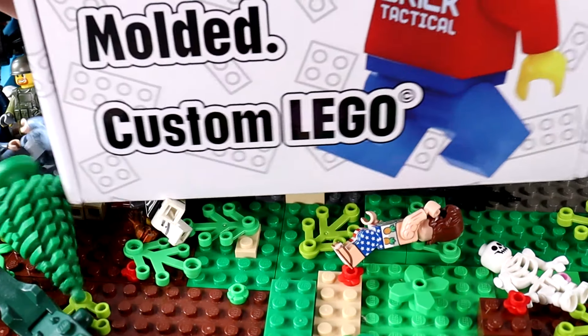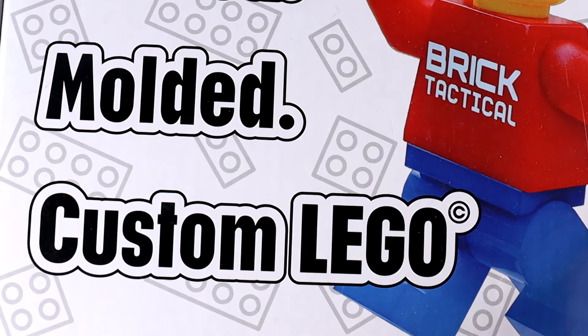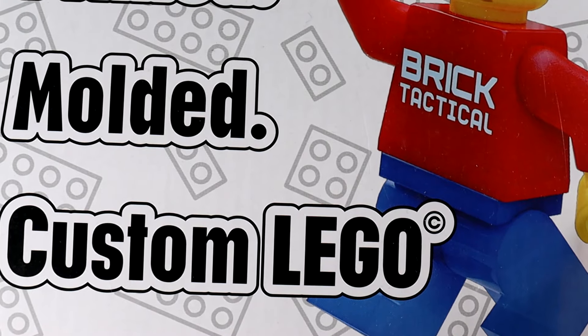In today's video, we're going to be cracking open this Brick Tactical mystery box. Y'all know Brick Tactical — they're in hundreds of my Daily Bricks videos, and he sent me this mystery box for free in exchange for some ad placements.